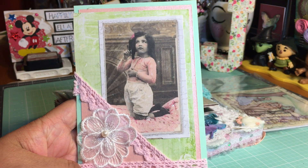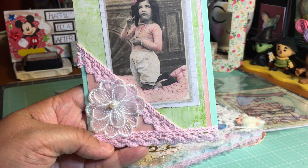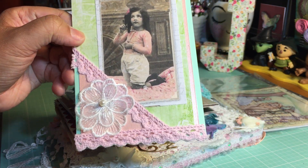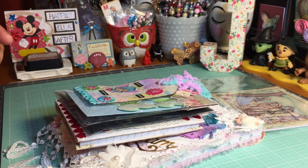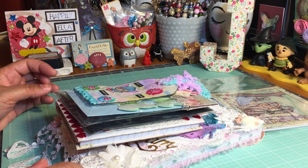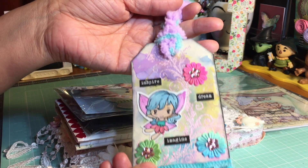Let me first share with you the card that she made. How sweet is this card? I love the ephemera on the card, and the use of the lace — it's just lovely and beautiful. I'm going to be adding that to one of my junk journals for sure, one of my memory junk journals.